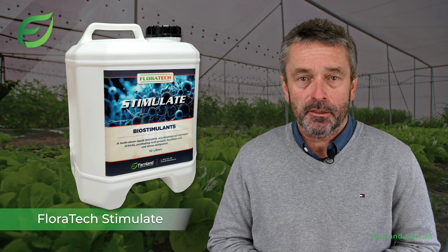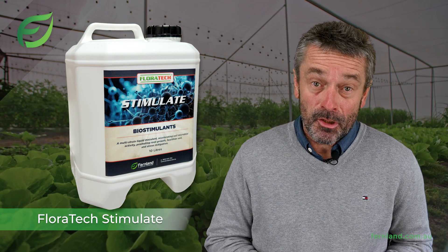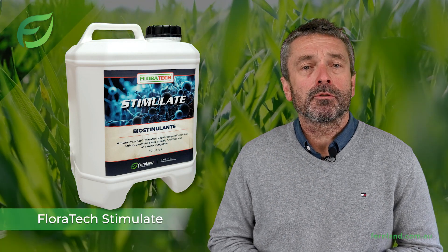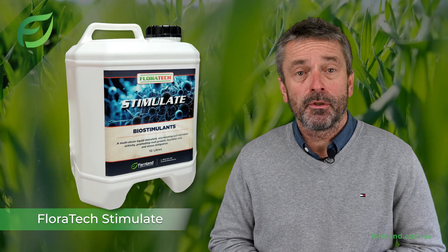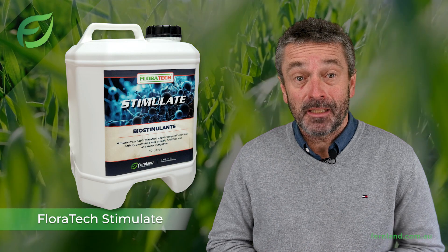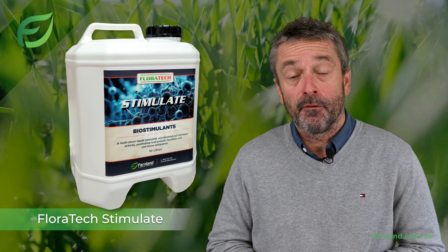Additionally, Floratec Stimulate helps your plants adapt to environmental stresses, whether it's extreme temperature or nutrient imbalances. The half-life of biodegradable chemicals like herbicides and pesticides is also rapidly reduced due to the accelerated microbial activity, thereby extending the life of applied dry fertilizers.